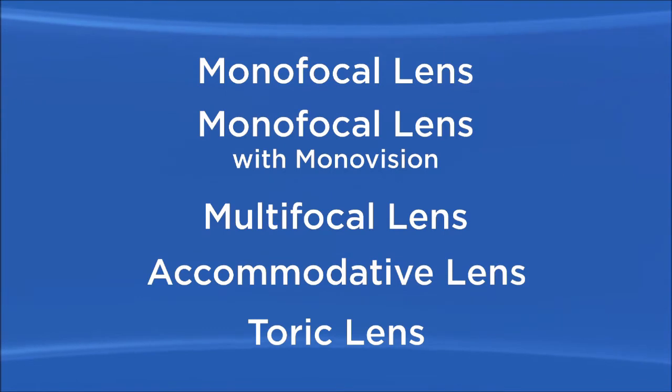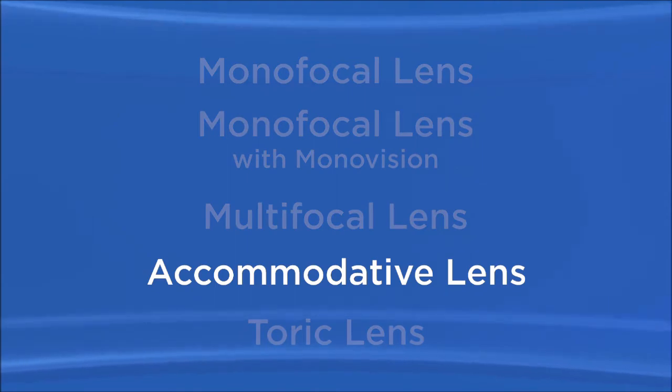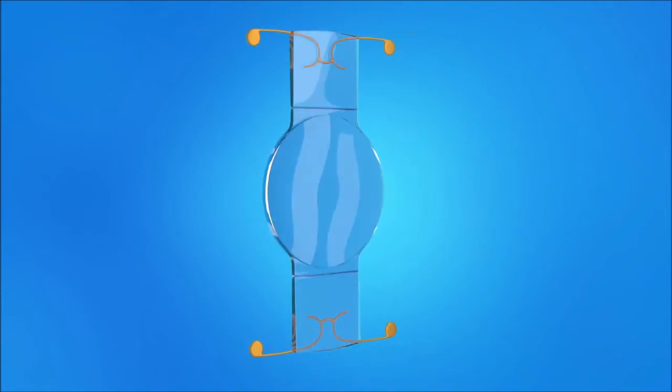Another IOL option to help you see clearly at both near and far distances is an accommodative lens. An accommodative IOL is designed to move or change shape like the eye's natural lens, allowing you to focus at different distances. With an accommodative IOL, most people find they don't need glasses or contacts after surgery. However, some people may still prefer to wear glasses for long periods of reading or close work. As with multifocal lenses, some people who have accommodative IOLs see halos around lights at night, and vision may not be as sharp as expected, and some people still need glasses for reading or distance vision.